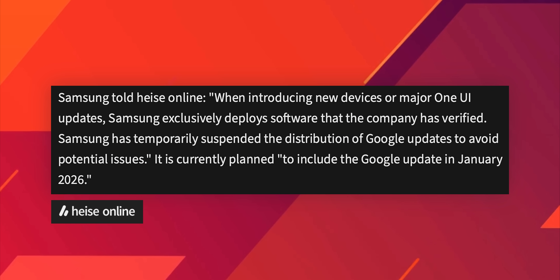Samsung says when introducing new devices or major One UI updates, Samsung exclusively deploys software that the company has verified. Samsung has temporarily suspended the distribution of Google updates to avoid potential issues. It is currently planned to include the Google update in January 2026, so we are going to get the Google Play system update very soon, most likely in the month of January.